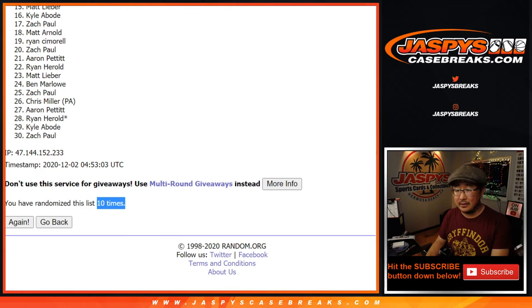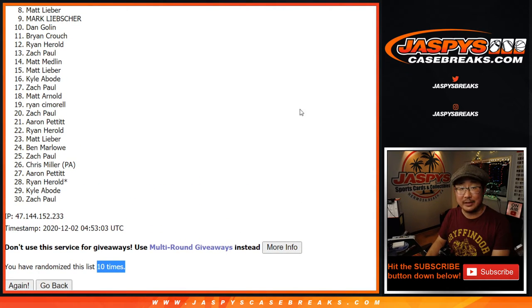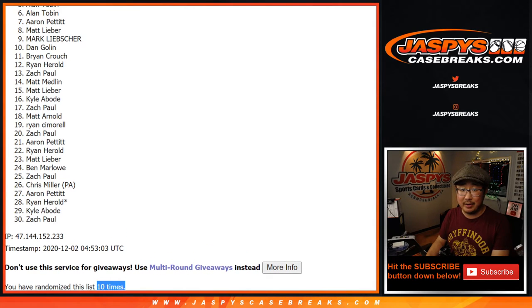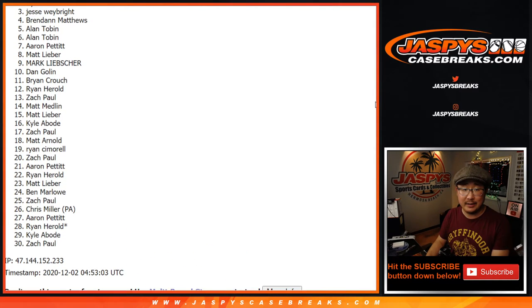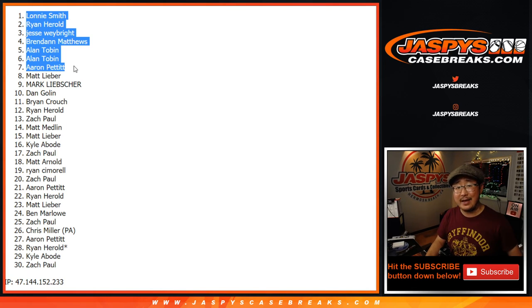There's ten right there. Now from eight on down, my apologies — we'll get them next time. Congrats to Aaron, Allen, Allen, Brennan, Jesse, Ryan, and Lonnie. There you go, you're in that baseball mixer. We just got to do one more of these and we're in Breaksville.